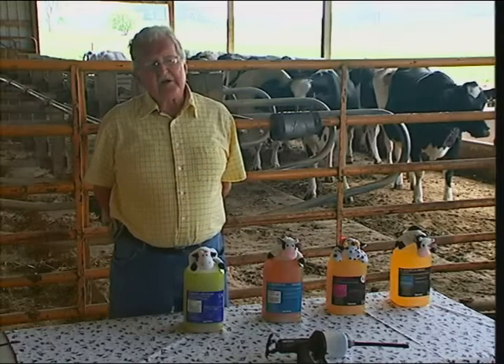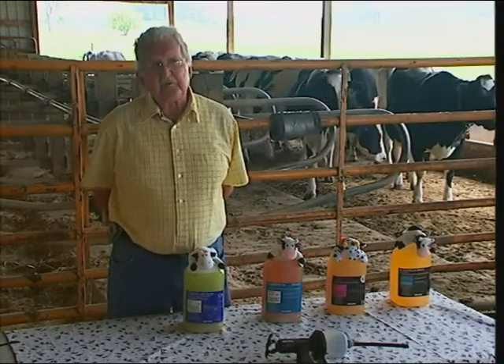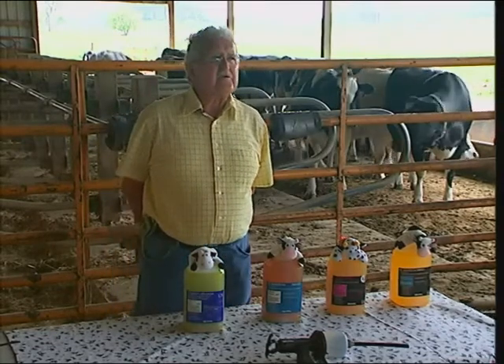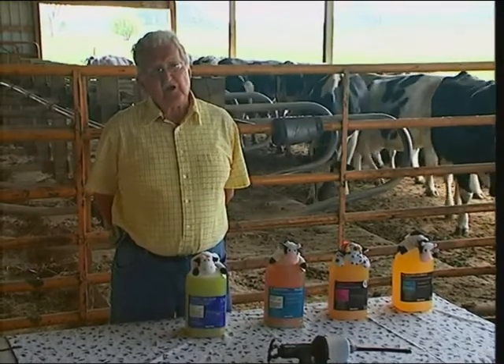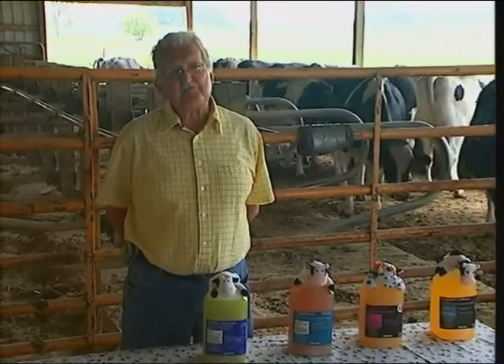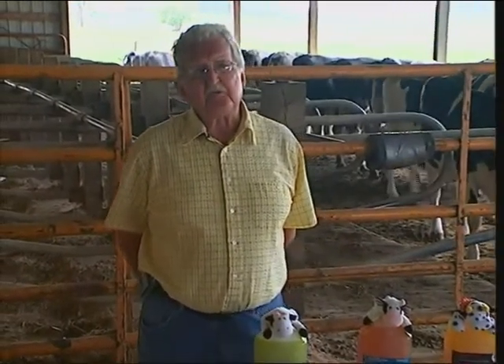The common comment I get from dairymen is that they don't need extra calcium at calving. The cow that makes 20 pounds of colostrum at calving takes 25 grams of calcium. She's got to get it from her bone or from the gut, and basically what we're doing is replacing that calcium that's lost at calving. That's very, very critical, and most of the literature will back me up.